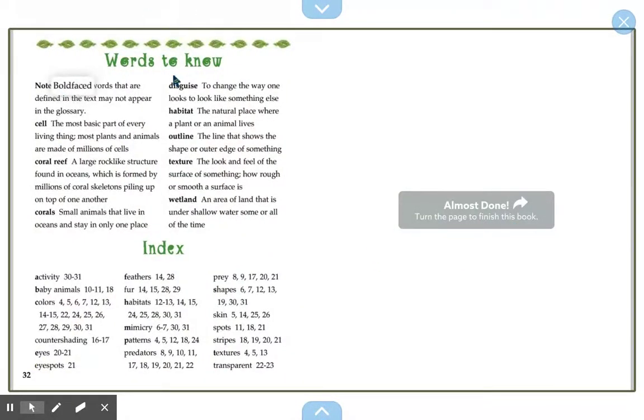You have your words to know and the index at the end. Hope you enjoyed learning about camouflage.